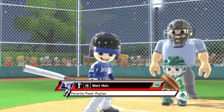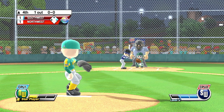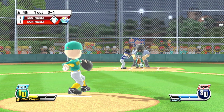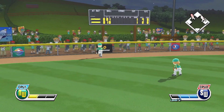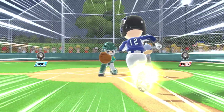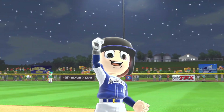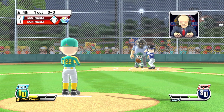Now batting, third baseman, number 19. That ball is chipped away — foul. The runners look to advance here. Now batting, second baseman, number 30. And they have taken the lead in this ballgame.